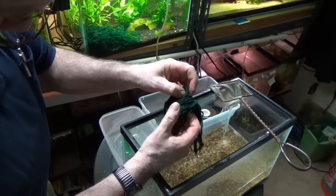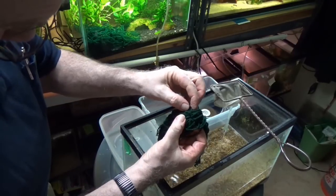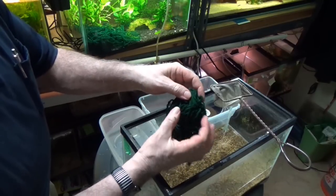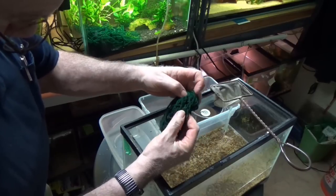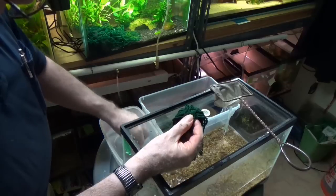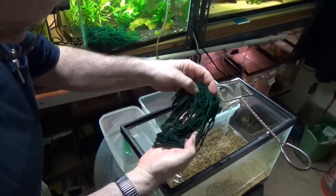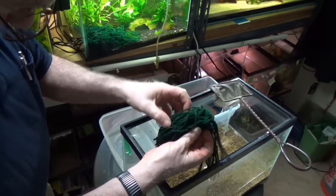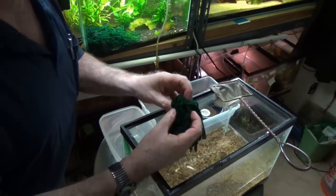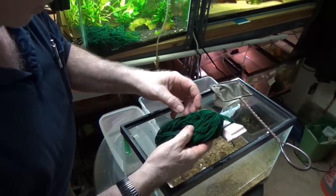Years ago I always used peat, but it makes such a messy tank. I found that most of the Fundulus panchax are totally happy going on a mop. My water is very very soft and acidic to start with. If I have any troubles with them I'll add a few oak leaves, and that'll put some tannins in — same as the peat would do. That pretty much looks like whatever's in that mop.